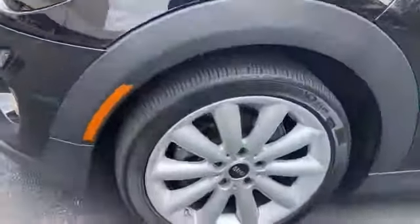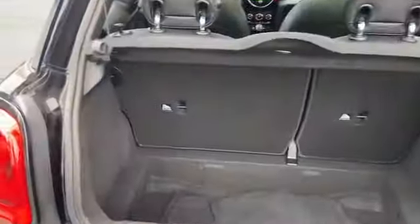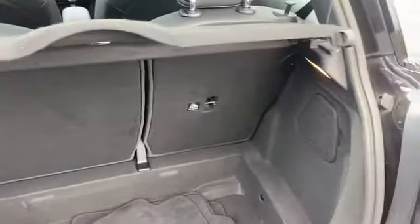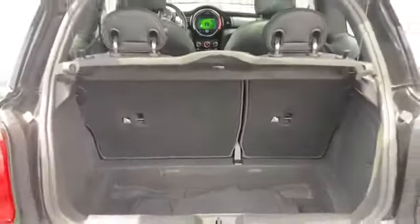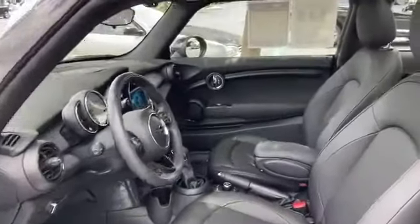Passenger side airbag sensor, adjustable steering wheel, traction control, power side view mirrors, variable speed intermittent wipers, air conditioning, ABS, power locks, front side airbag, four-wheel disc brakes, tire pressure monitor, trip monitor, AM/FM radio, rear window defogger. We are here to help you find what fits your lifestyle.